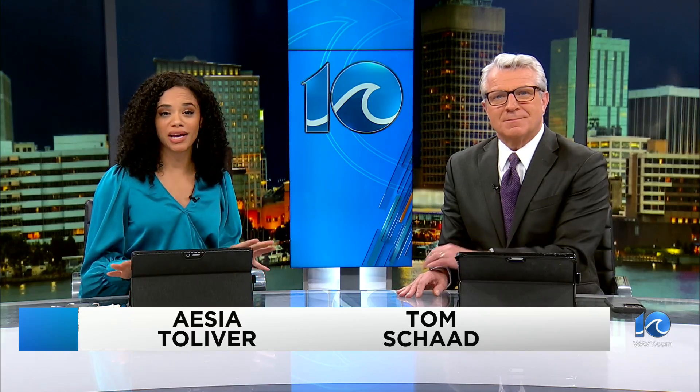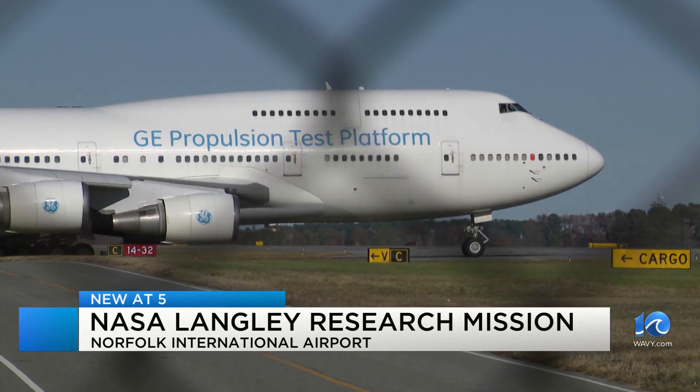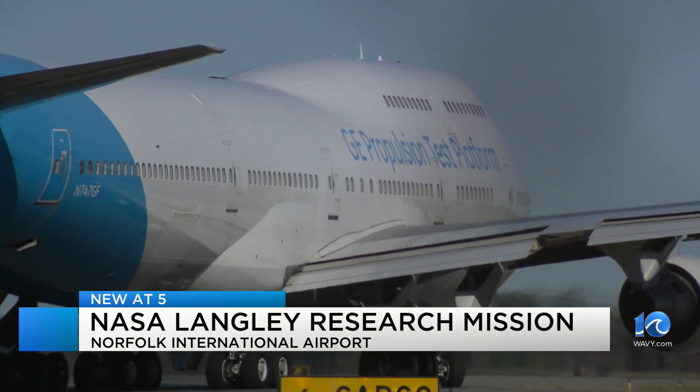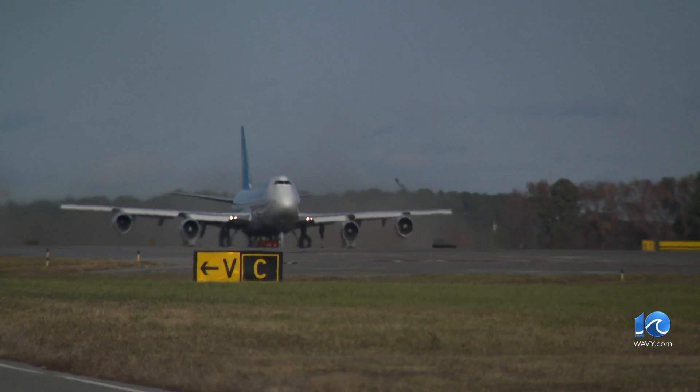We're back with the news story at five. NASA is on a research mission in Hampton Roads. For the past week, a GE Aerospace 747 aircraft has been flying over the area for NASA Langley. Look how big that thing is. 10 on your side's Chief Meteorologist Jeff Edmondson caught up with them today and shows us more about the mission.